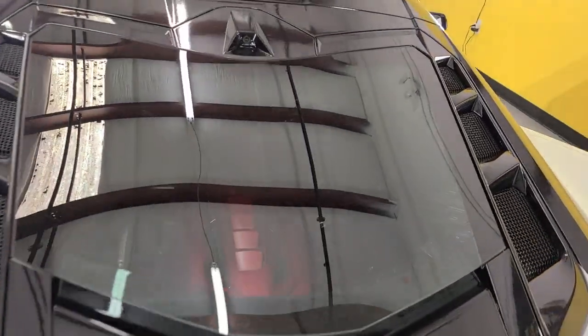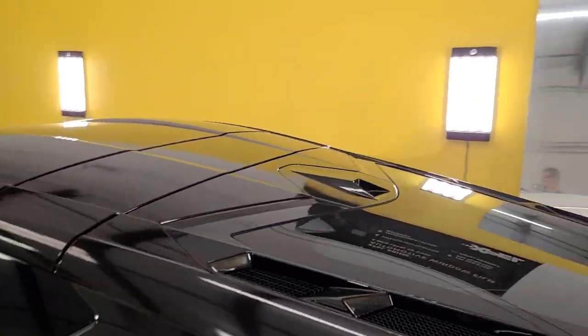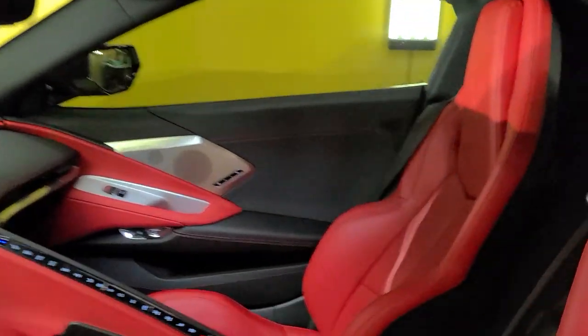You'll notice that the engine is underneath this rear window, so a lot of people are deciding not to tint that window, but instead doing the inside window. That way it keeps the heat from the engine compartment from getting into the bay.